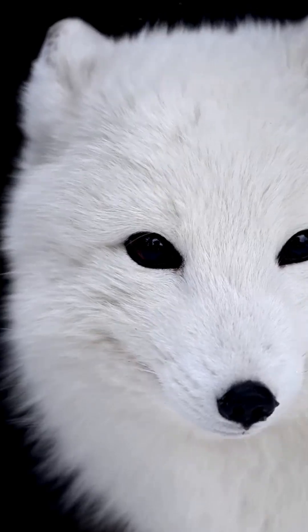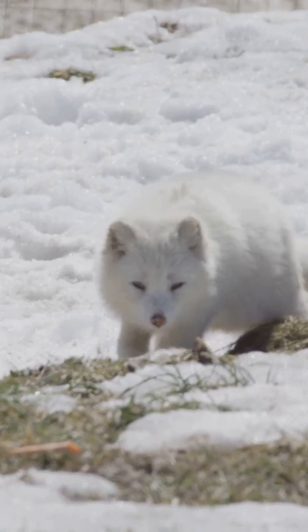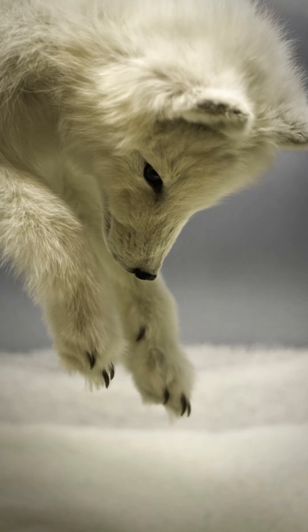Their hearing is so sharp, scientists say they can detect movement through solid ice. They can hear a lemming under three feet of snow, then dive nose-first to catch it.